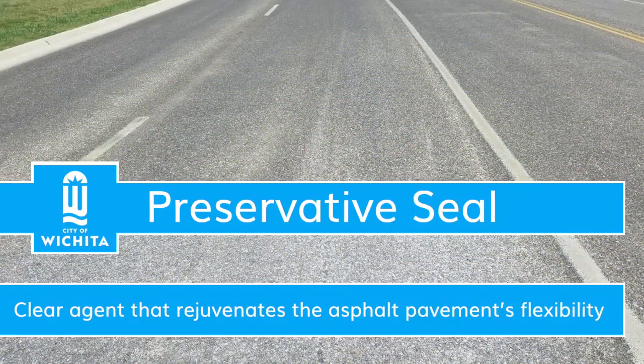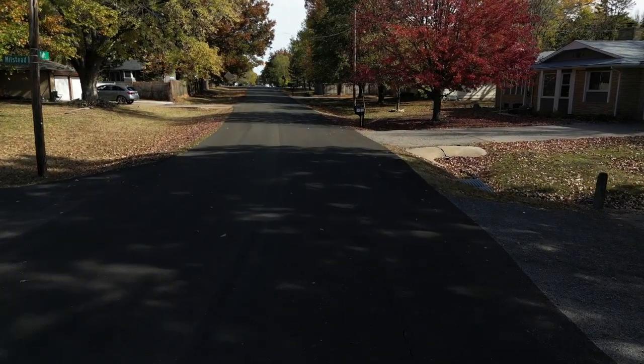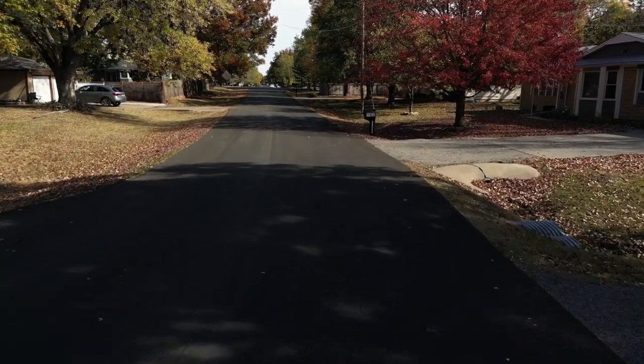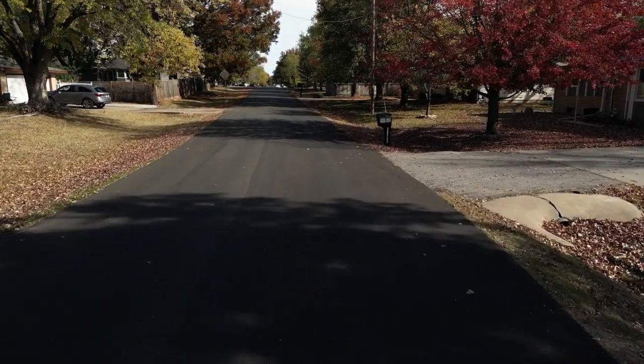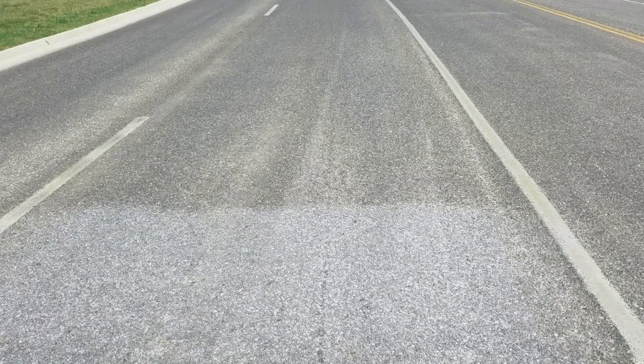A preservative seal is a clear, petroleum-based, rejuvenating agent specifically formulated to penetrate into existing asphalt surfaces and reinforce the binder that holds the pavement together. By keeping new pavement surfaces dense and flexible, it serves to seal against water erosion, inhibit oxidation, and improve the overall durability. Because preservative seal dries clear, it does not immediately affect the appearance of treated streets.